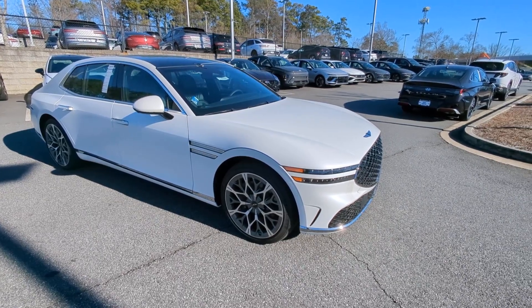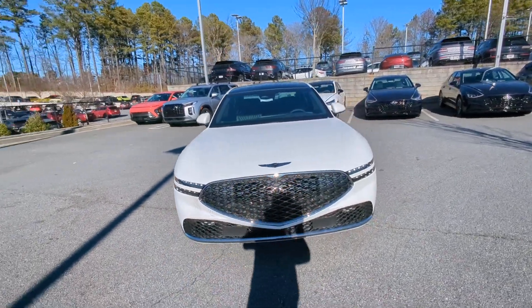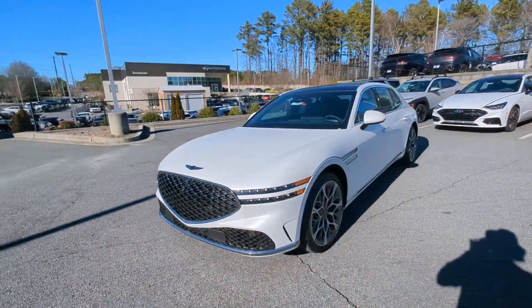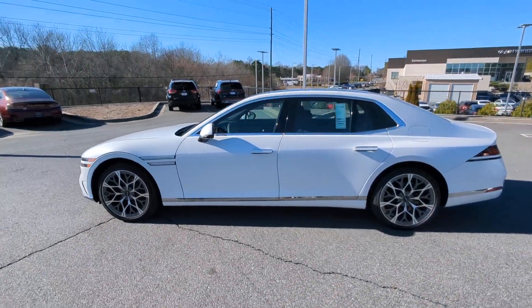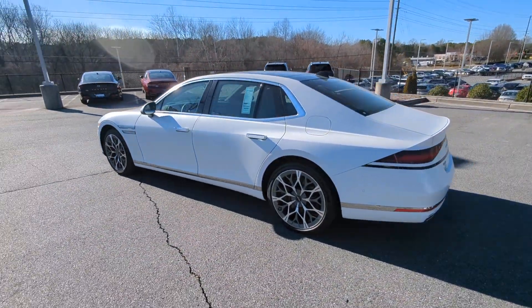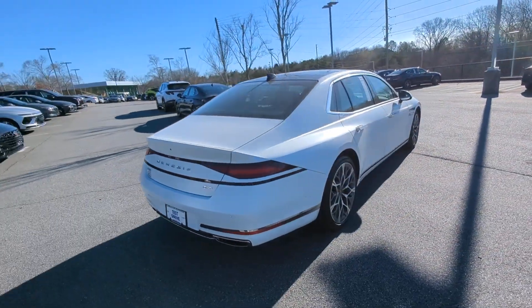You will be amazed by this 2023 Genesis G90. Prepare to enter a world of ultimate indulgence. This alluring G90 combines bold distinctive style, exclusive luxury, and powerful performance to create an unsurpassed full-size executive sedan.